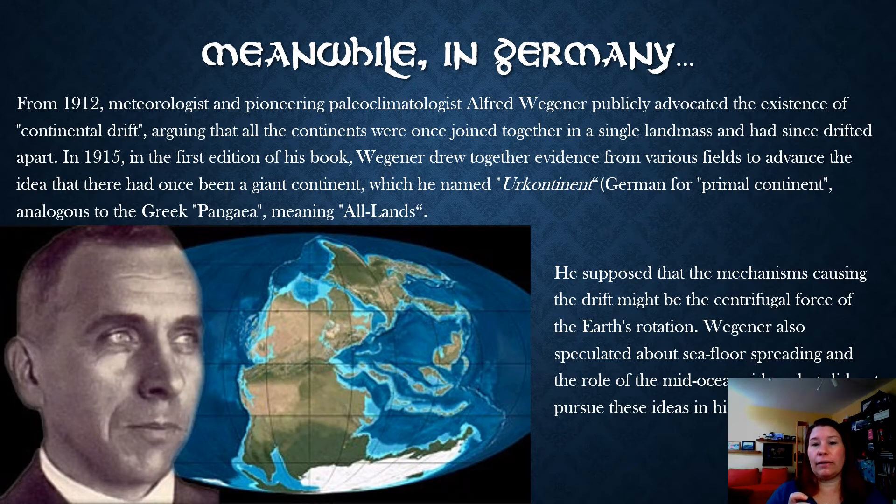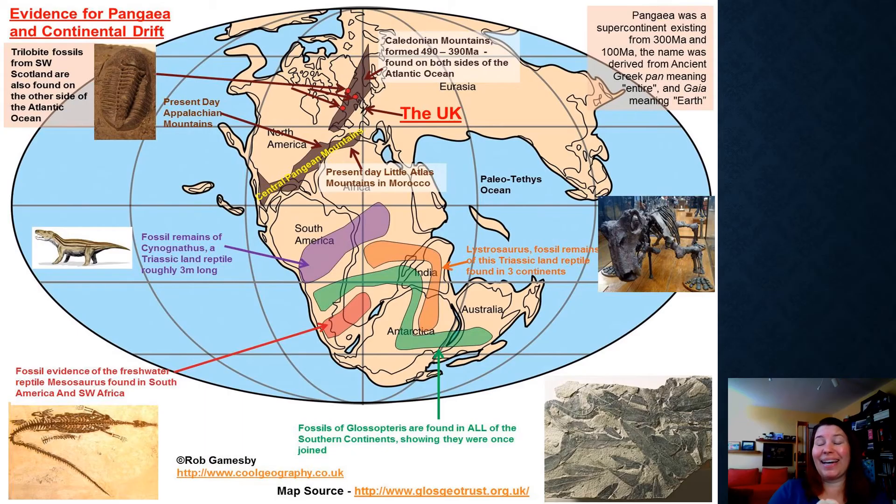The problem was Wegener thought that maybe the Earth's rotation might be strong enough to shift the continents around. A physicist wrote a really scathing response proving that centrifugal force could not do that — all the continents would just be towards the equator if that were driving it. Wegener also speculated about seafloor spreading and thought that maybe the mid-ocean ridge has something to do with this, but he didn't really have the evidence or ability to go much further. He never really published more on it, but he was on the right track.